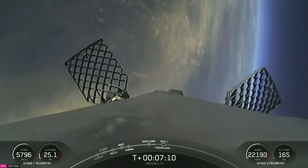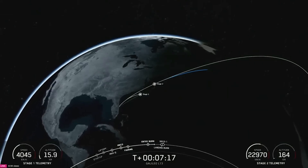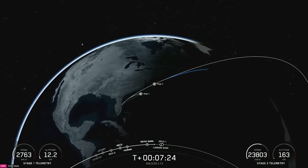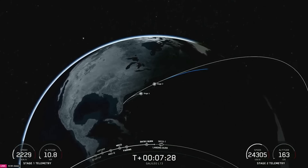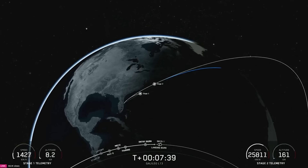You can continue to track the first stage telemetry in the bottom left hand corner of your screen as the booster continues to make its way to our drone ship, Just Read the Instructions. Stage two terminal guidance confirmed. Reusability is key to lowering the cost of spaceflight, which enables more investment in critical space infrastructure. The Falcon 9 first stage supporting today's mission has now performed its entry burn for the 22nd time.